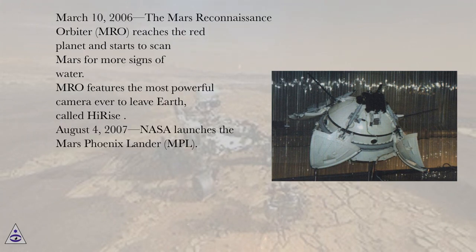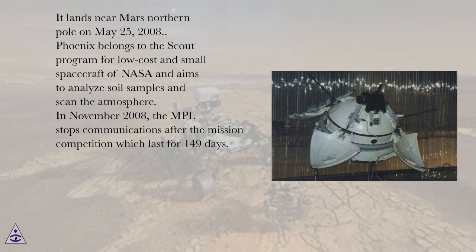March 10, 2006, the Mars Reconnaissance Orbiter (MRO) reaches the Red Planet and starts to scan Mars for more signs of water. MRO features the most powerful camera ever to leave Earth, called HiRISE. August 4, 2007, NASA launches the Mars Phoenix Lander (MPL). It lands near Mars' northern pole on May 25, 2008. Phoenix belongs to the Scout program for low-cost and small spacecraft of NASA and aims to analyze soil samples and scan the atmosphere.